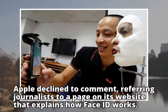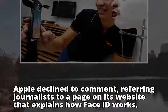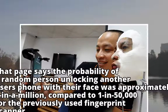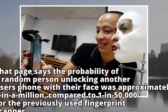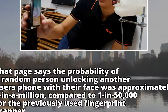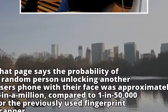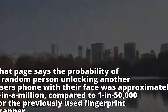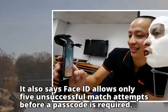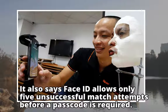Apple declined to comment, referring journalists to a page on its website that explains how Face ID works. That page says the probability of a random person unlocking another user's phone with their face was approximately 1 in a million, compared to 1 in 50,000 for the previously used fingerprint scanner. It also says Face ID allows only 5 unsuccessful match attempts before a passcode is required.